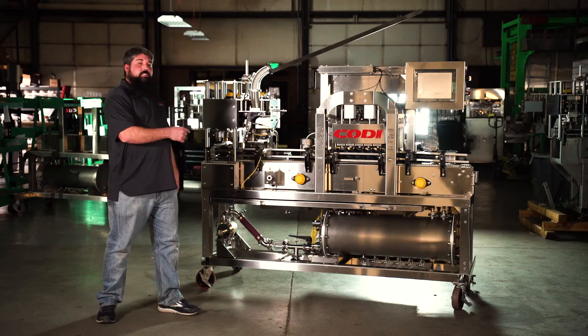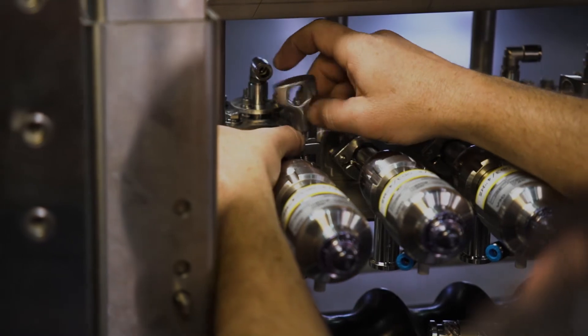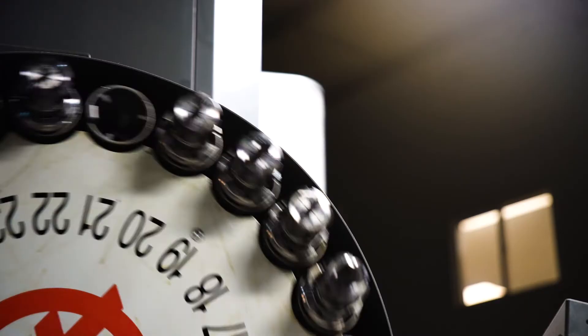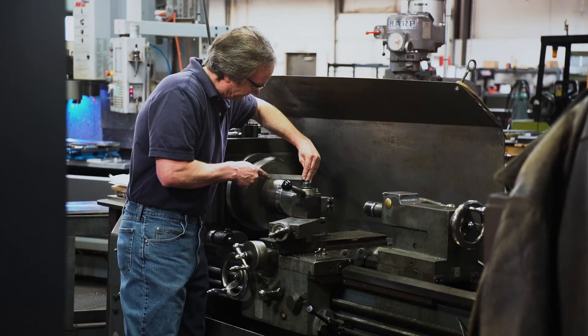Every aspect of what this machine was designed to do is to minimize labor and enhance the canning experience for the operator. Any component on this machine that is manufactured is manufactured by us.